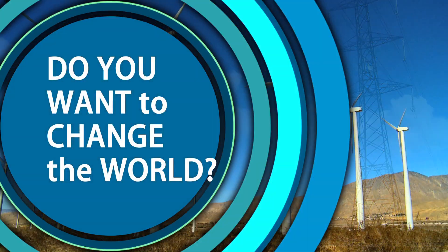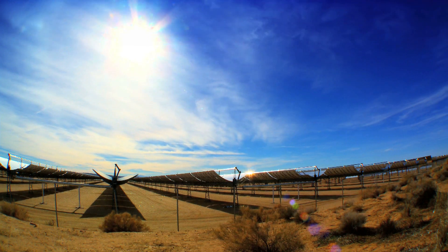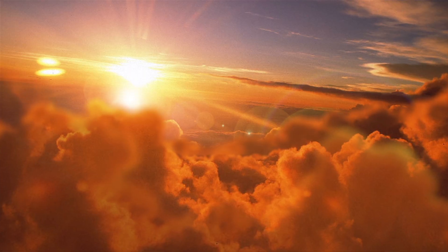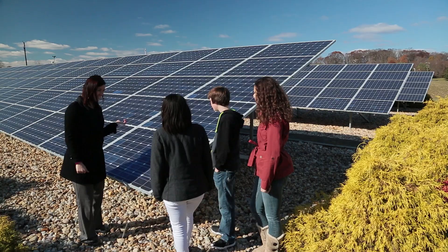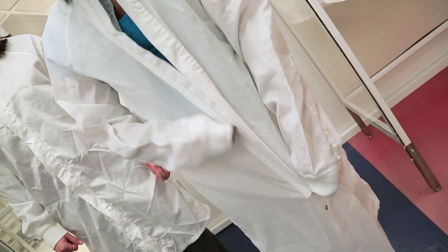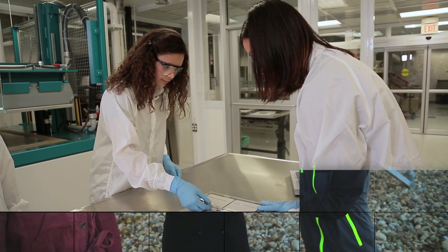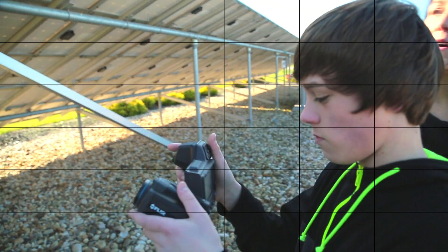Do you want to change the world? Engineers are constantly looking for new and better ways to power the world around us. Solar energy is a sustainable solution for power now and way into the future. We took three kids to DuPont's Photovoltaic Solutions Lab in Wilmington, Delaware, one of the world's greatest solar power research facilities. Today they'll meet scientists and engineers and get to build and test their own solar panels. Come along with us as we discover engineering.